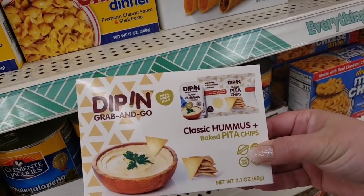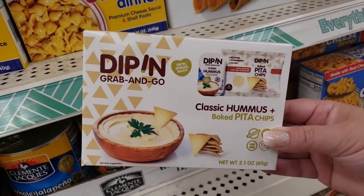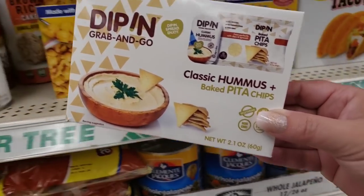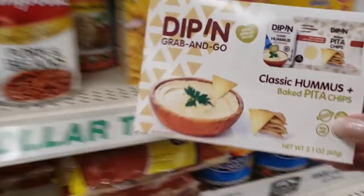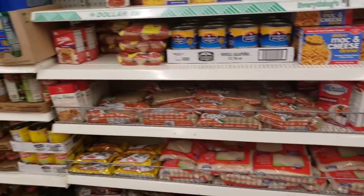I saw this last time I was here and actually the last two stores I was in. I've never had hummus ever, and I've thought about getting it just to see what hummus tastes like. I'm going to get it — I'm going to let you know if I like hummus.